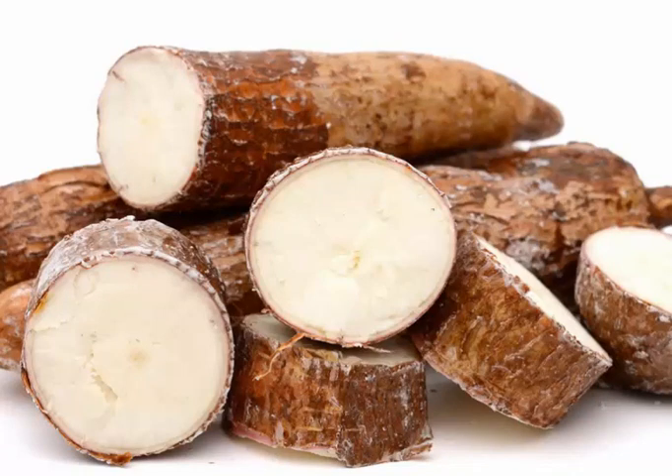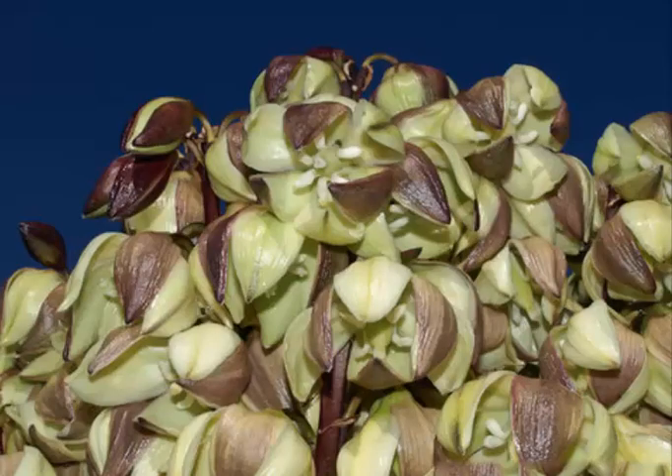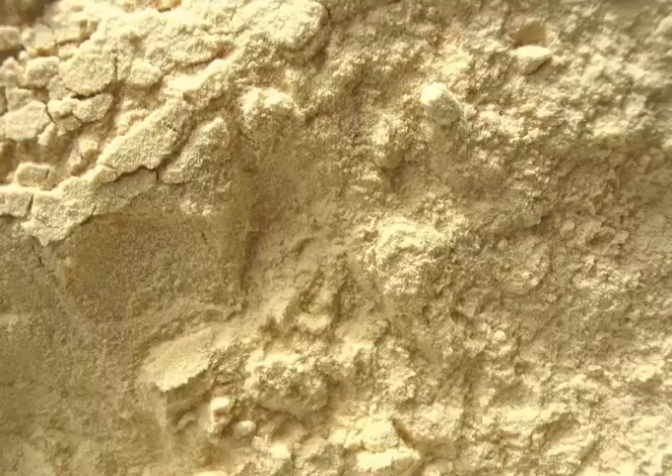Nobody wants to look old. If you think the same, yucca root may help to keep skin firm and tight. Vitamin C and other antioxidant content of yucca root can be effective at getting rid of free radical damage, known as the culprit causing aging in the human body.